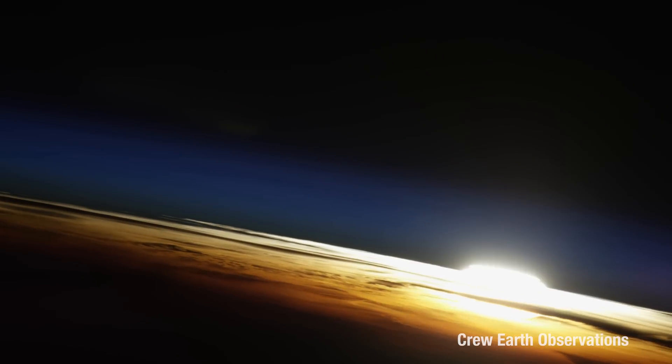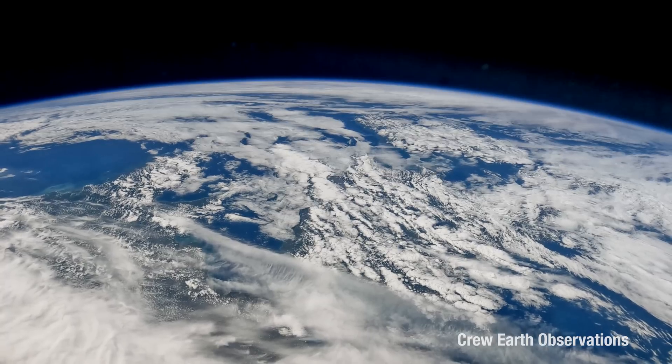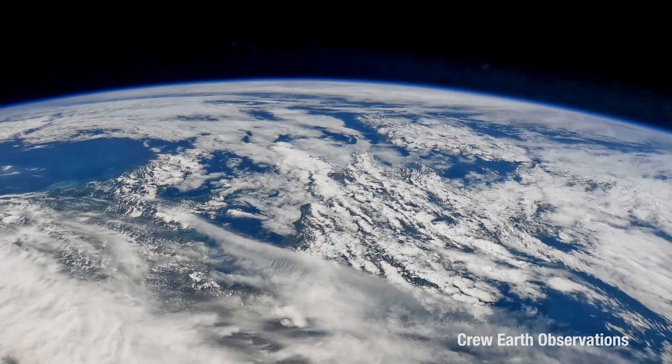We get to see the sunrise and sunset 16 times a day because we're orbiting every 90 minutes, and you can actually see the layers of the atmosphere. It reminds us that everything we know, live, love, and breathe is in that really really thin layer, so we really have to take care of it.